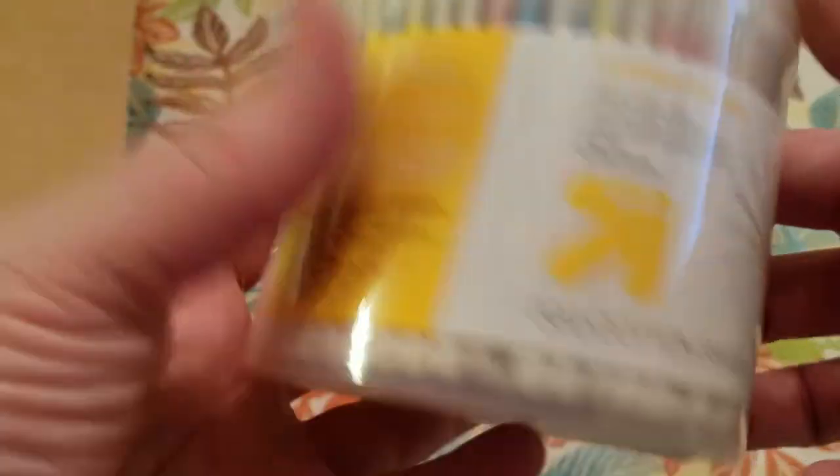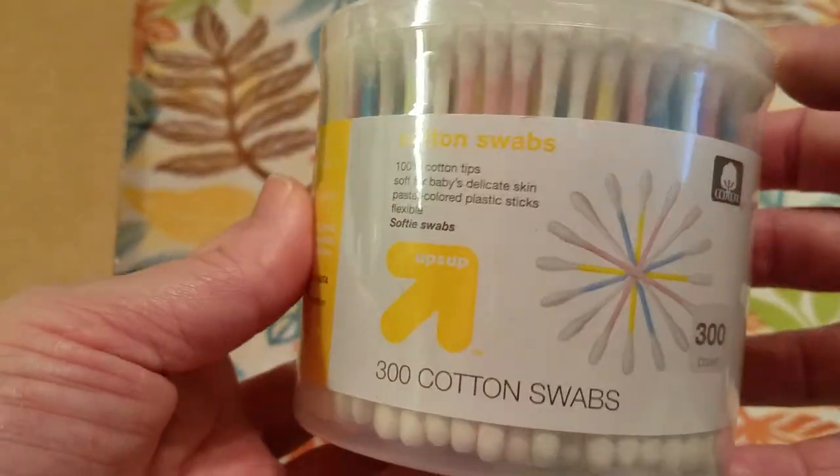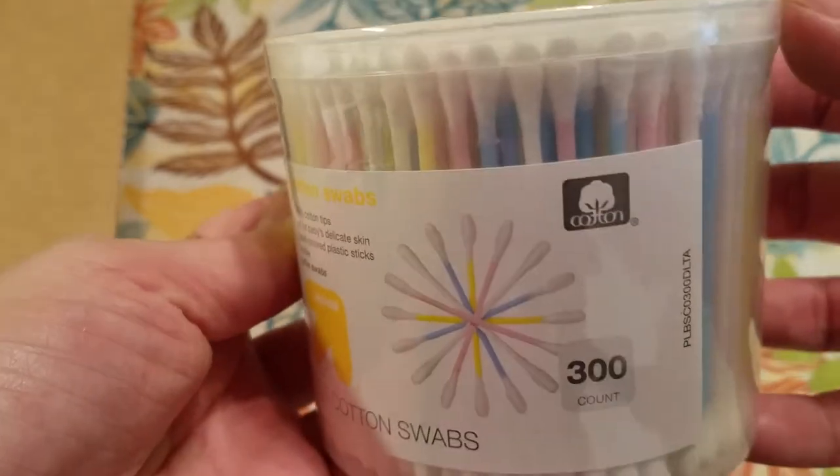The first item that I picked up is some more of these Up and Up cotton swabs. You get 300. These were a dollar.